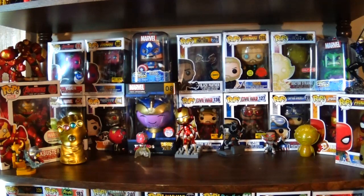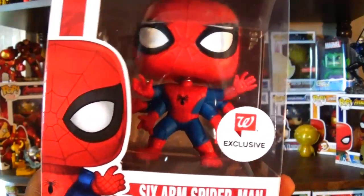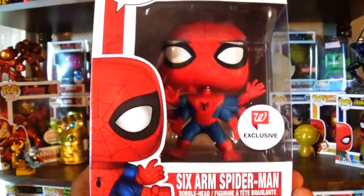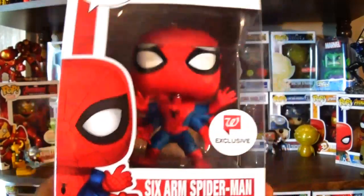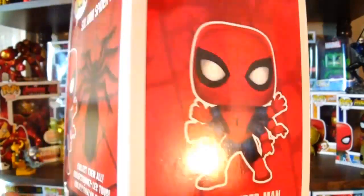Before I get directly into Avengers: Infinity War, I was able to order a Walgreens exclusive — the six-arm Spider-Man. When I ordered it, it was almost like an impulse buy. I was like, I might as well get it while it's actually available. At the time of this recording I don't think it's available on the website, but I have a feeling it will probably get a restock, so just keep checking for that.